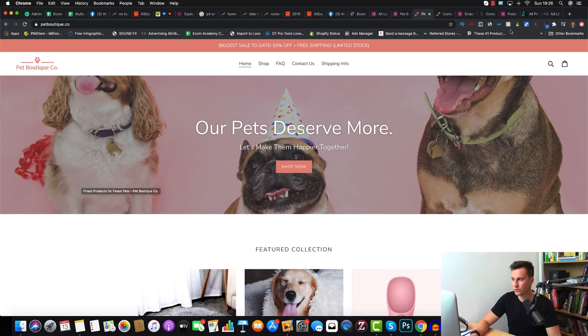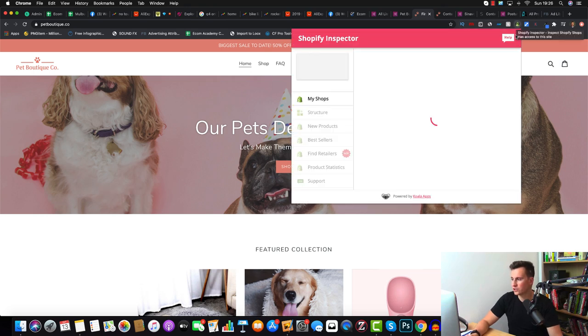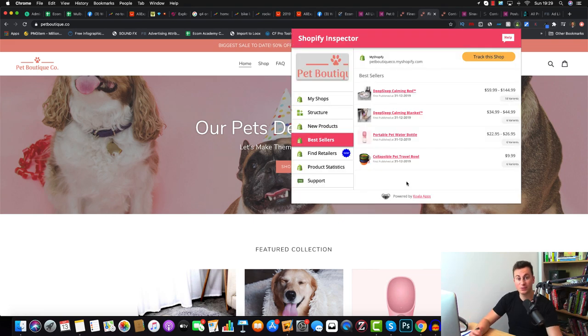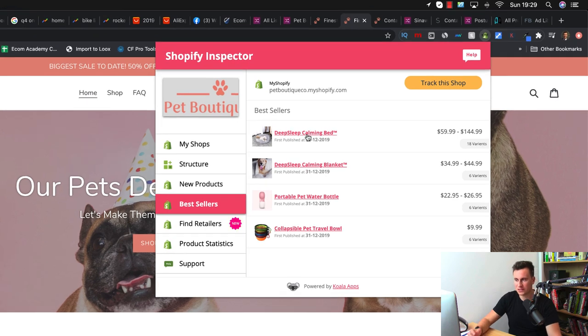Looking at their website, using a Shopify inspector we can see they're using the Debut theme — a 100% free theme that gets a lot of negativity, but these guys have done 2.7 million dollars with it. You don't necessarily need to invest in a paid theme. They have a very basic logo, probably paid no more than $20 for it off Fiverr. Their best-selling products are the Deep Sleep Calming Bed and the Deep Sleep Calming Blanket, which is where the majority of their sales likely came from.